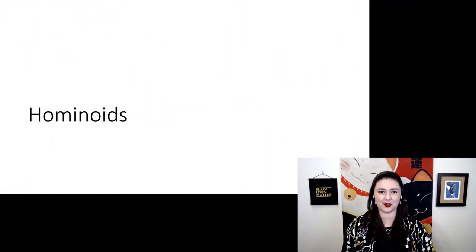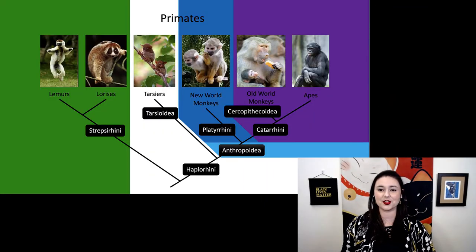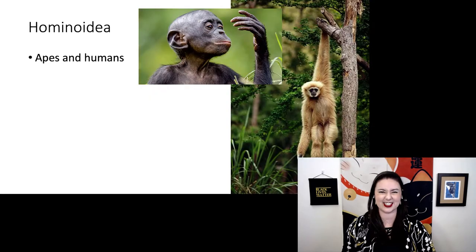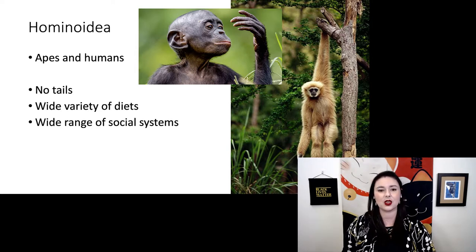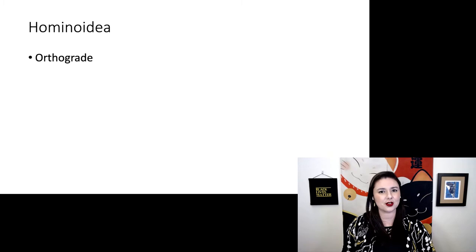Let's talk about our hominoids. Going back to our tree, hominoids are one of the groups in our catarrhines. We are talking about apes and humans — these guys don't have tails, and we see a wide variety of diets and also a wide variety of social systems.